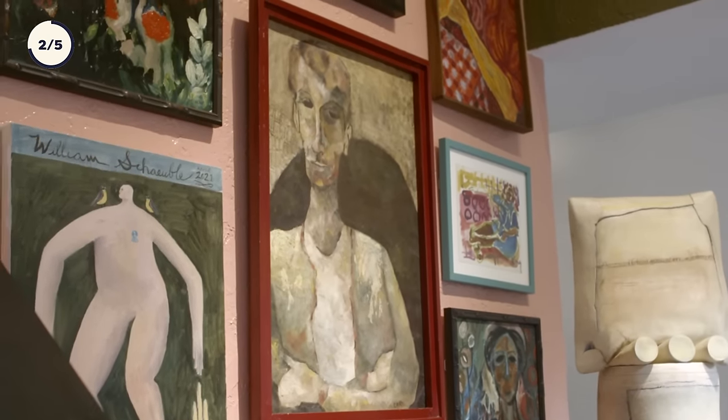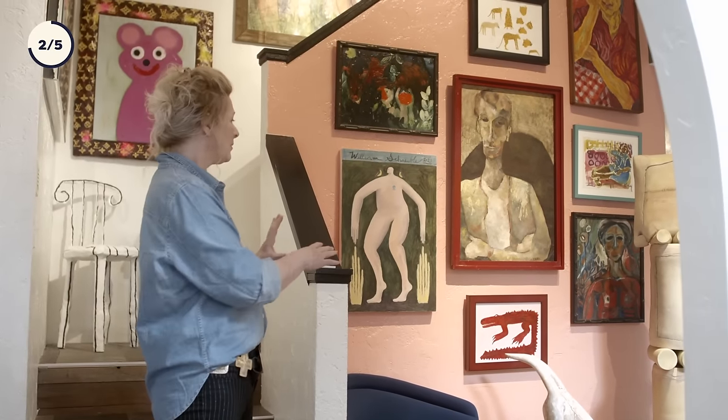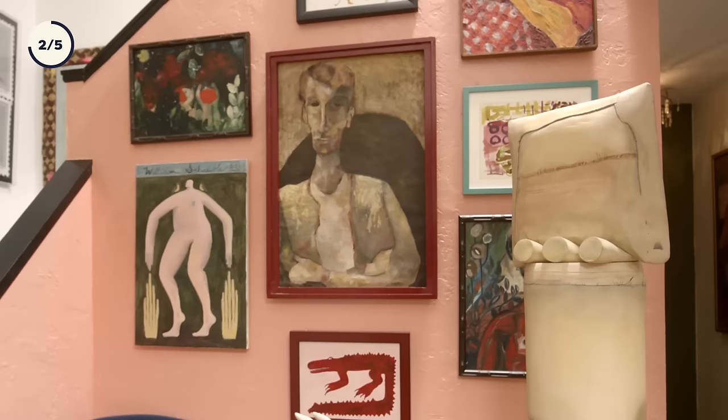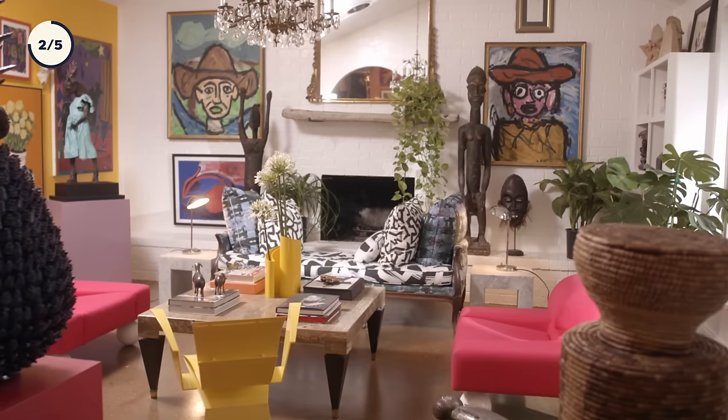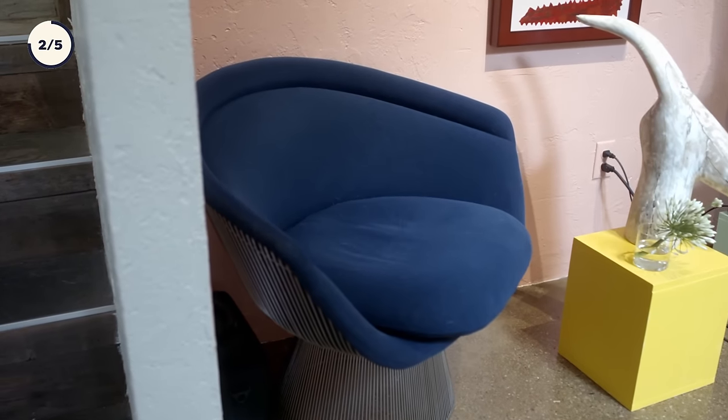This is my entryway. I change it around a lot — sometimes I'll have a cool, long table here, some great lighting, sculpture. But right now it is definitely just reflecting the whole art gallery feeling from the living room with just a lot of great pieces of art and the Warren Plattner chair.